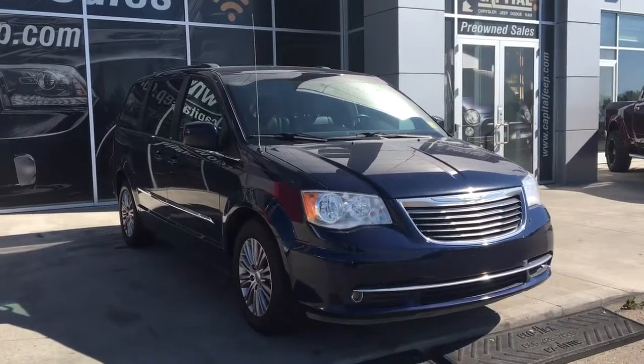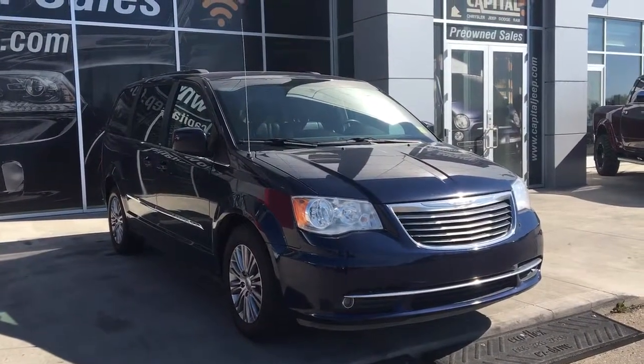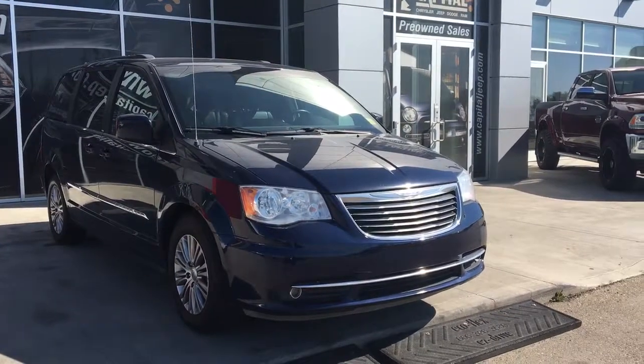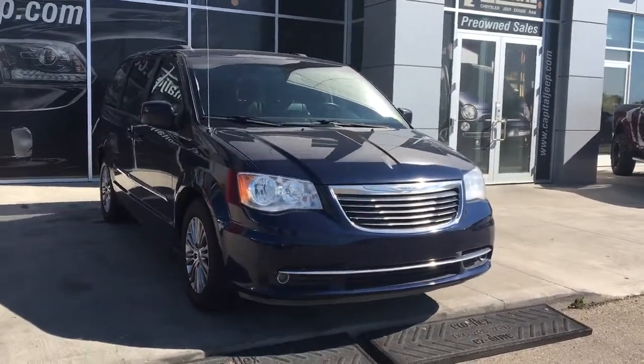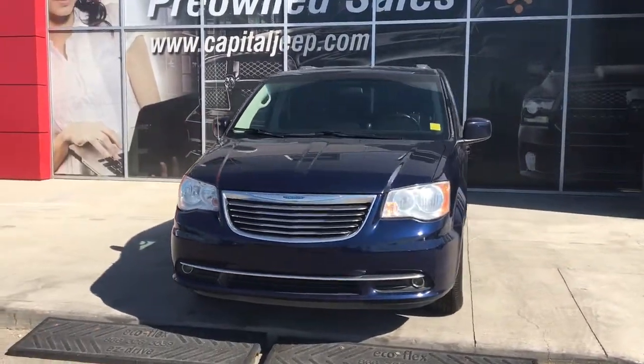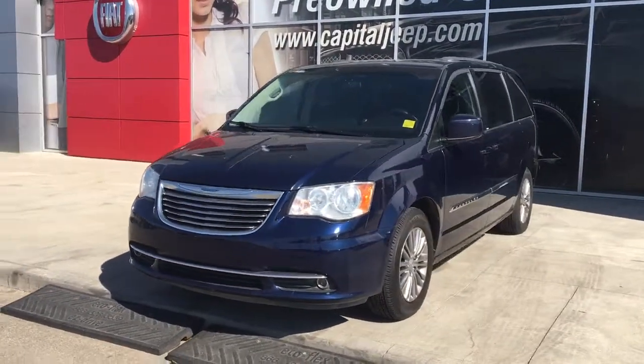Hello and welcome to Capital Jeep. My name is Jasmine and today we're going to be looking at this 2014 Chrysler Town & Country in true blue pearl. Under the hood she has a 3.6 liter engine pushing out 283 horsepower and 260 foot-pounds of torque.